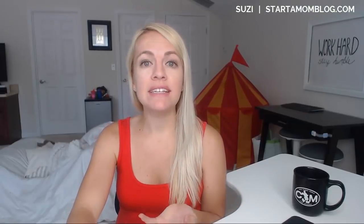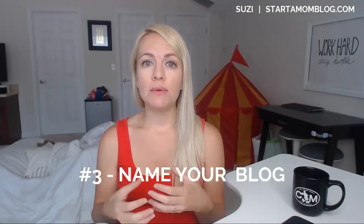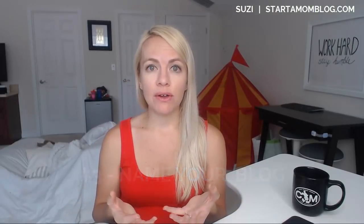Number three: decide on your domain name. Once you have what you want to blog about, you want to find a name for this blog. What are you going to call it? I advise: make sure it's short and simple and easy to remember.